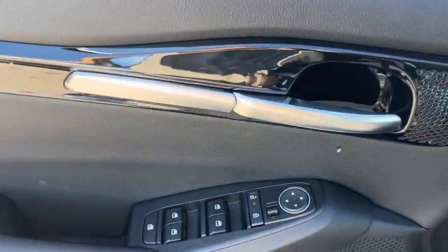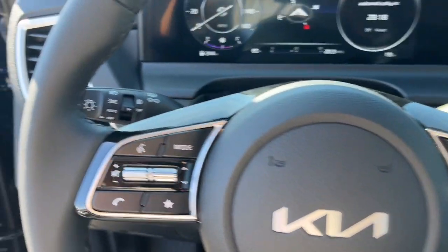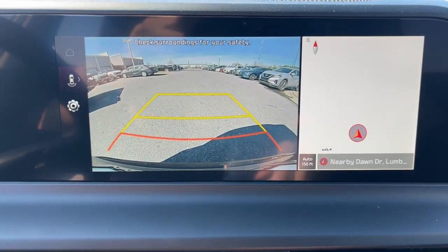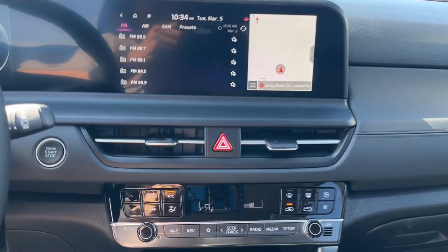These are just some of the great options this vehicle comes with: pre-collision system, intelligent auto on-off high beams, lane departure warning, all-wheel drive, navigation system, keyless entry, sun and moonroof, backup camera, remote engine start, and satellite radio.